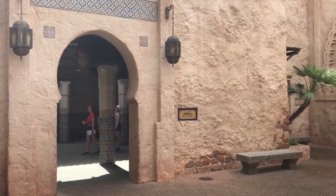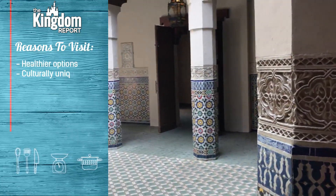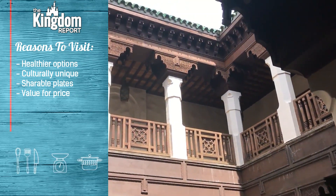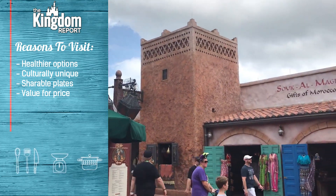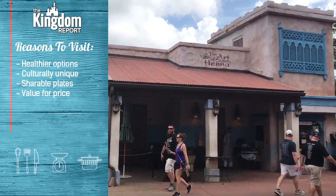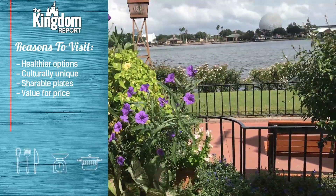Some of the reasons you absolutely want to visit the Tangerine Cafe in Morocco might just be because of the healthy options you can find here. A lot of locations in World Showcase I walk away from feeling like I need a nap — I never feel like that here. Even after eating all that I ate, I still felt great, full but definitely not weighed down. It's got culturally unique food that allows you to really connect to the theming, shareable plate sizes, and the value for the price is fantastic. This pavilion also has two other table service restaurants: Spice Road Table on the waterfront, and Restaurant Marrakesh in the back of the pavilion — all things to consider on your next Epcot visit.